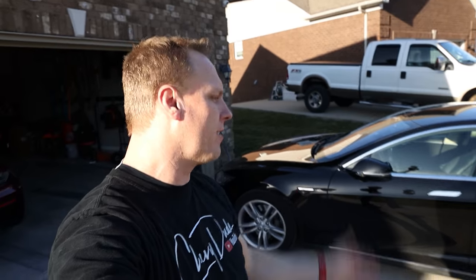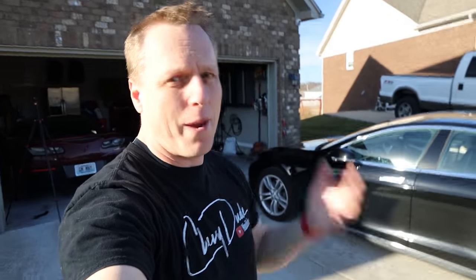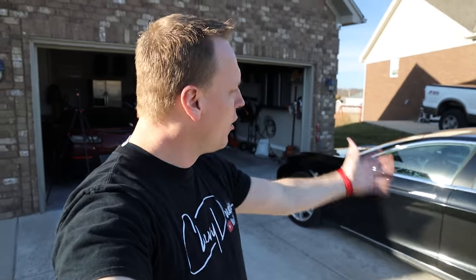Hey everyone, welcome back to the channel. Hope you're having a fantastic day. You guys know I own this 2013 Tesla Model S. Well, we have a little bit of an issue. We cannot access the car, we cannot get in the car. And that string I just showed you — yeah, we have to use that in order to gain access to this car.